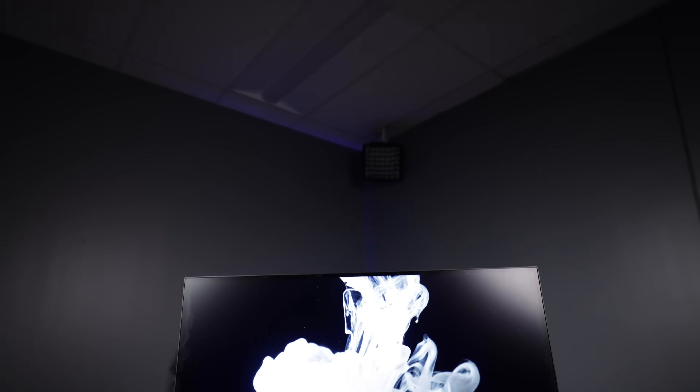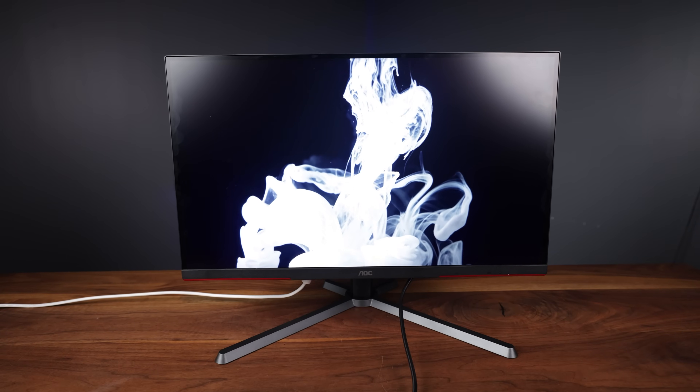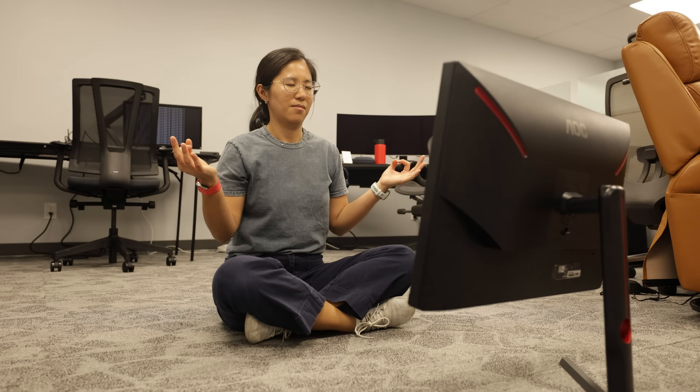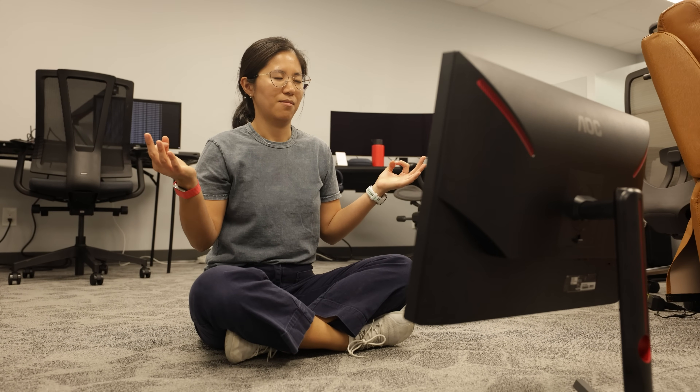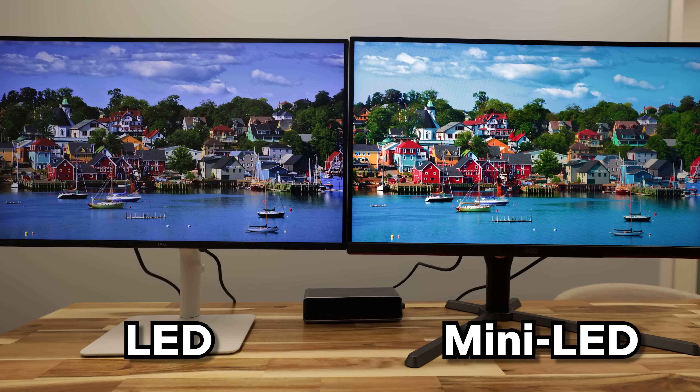If you haven't guessed by now, the AOC Mini LED does in fact meet these standards. This is what makes the monitor so special — it's the first actual HDR monitor for this cheap. Now that I have opened the third eye and can see through the monitor matrix, let's get back to comparing these two, because things suddenly make a lot more sense.